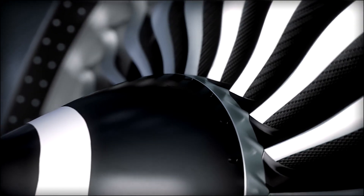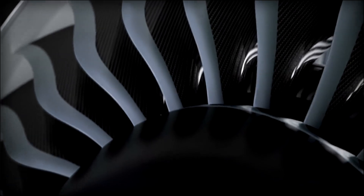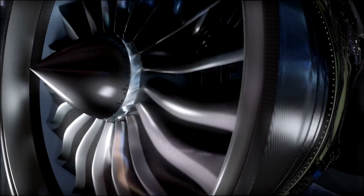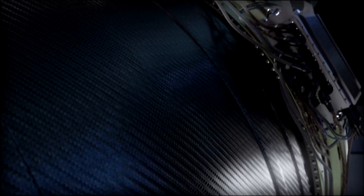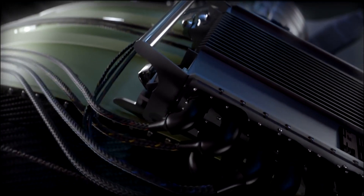In 1995, GE forever changed long-haul travel with a record-breaking GE90 engine and its carbon-fiber composite fan blades. Then, we redefined what was possible with groundbreaking technologies that took propulsion and fuel efficiency to the next level — in the GE-NX.